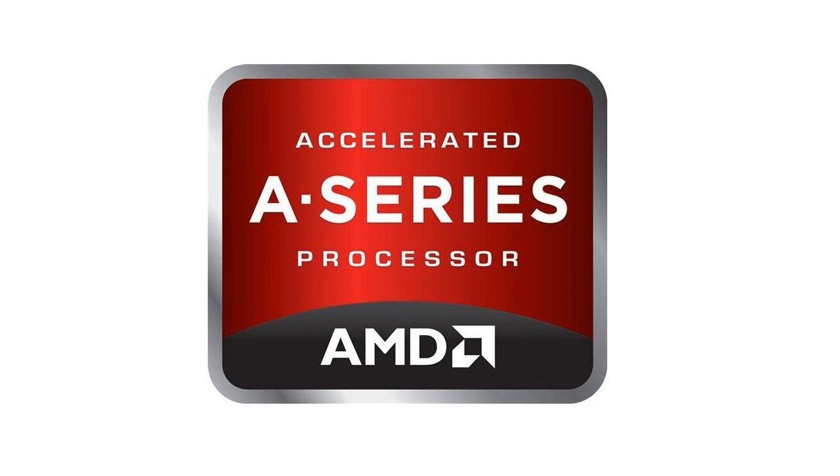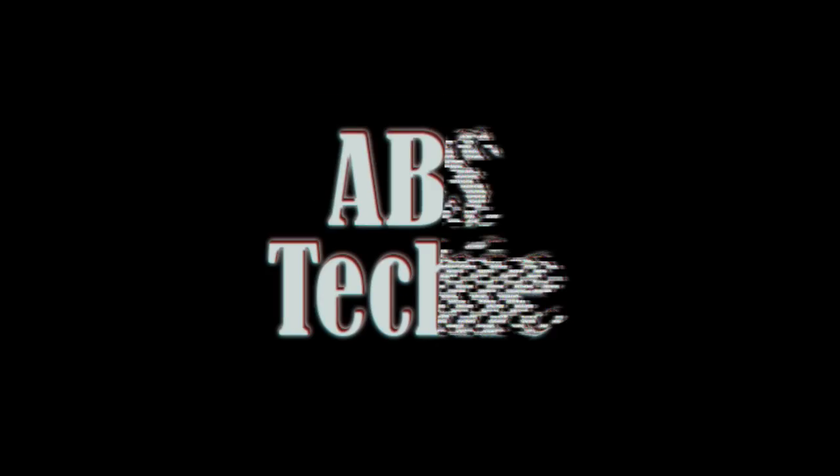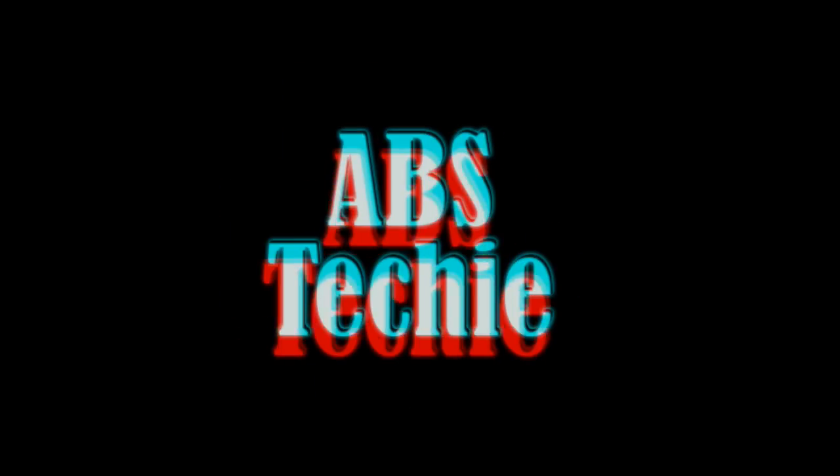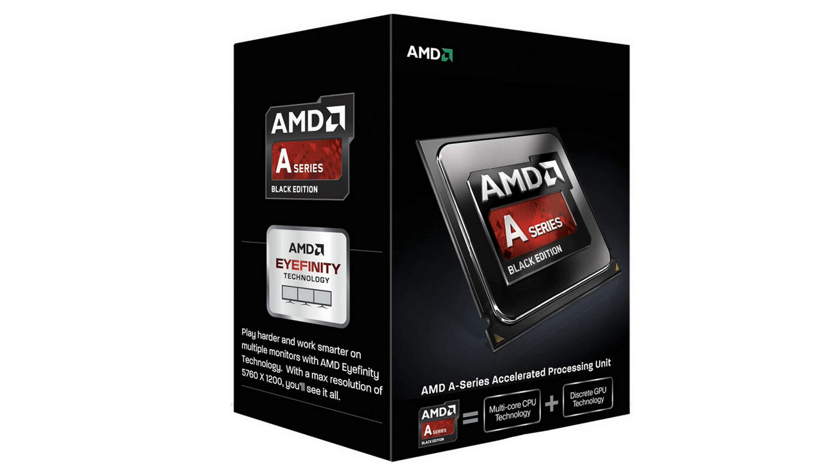Hey guys, what's up, it's me Abs, and today we are going to be discussing AMD's APUs or accelerated processing units. Should you buy an APU instead of a normal CPU, or should you buy a decent graphics card with a CPU? To know for yourself, stay tuned — I am going to keep it as simple as possible.